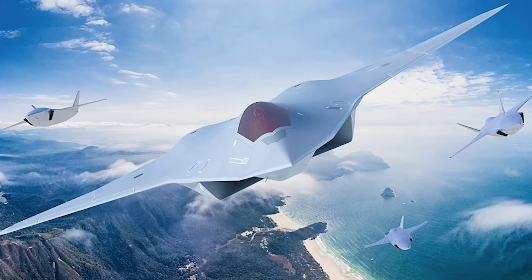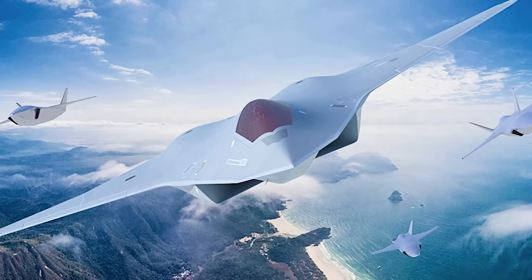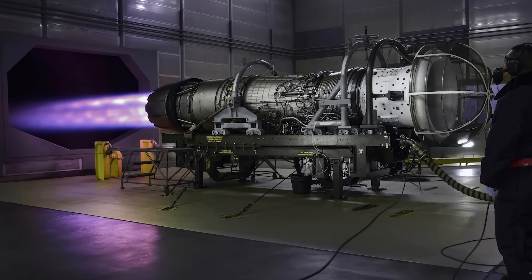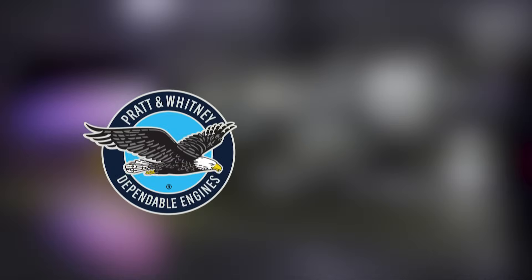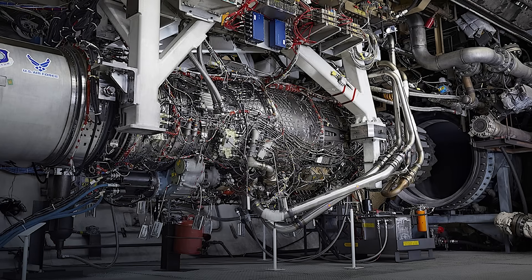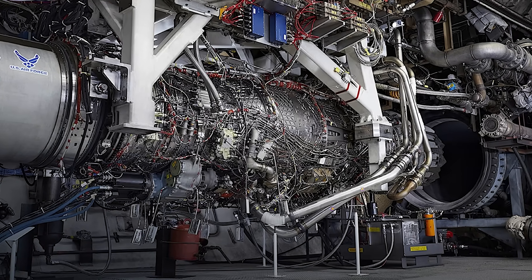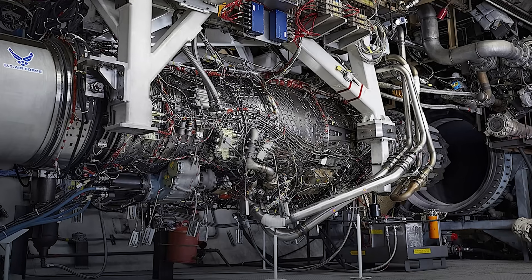In other words, control functions will be transferred almost entirely to the engine via digital fly-by-wire algorithms. It's no wonder that the value of contracts signed in 2024 alone with Pratt & Whitney and General Electric exceeded $3.5 billion, and the program to create new adaptive engines for the F-47 — next-generation adaptive propulsion, or NGAP — is now in full swing.